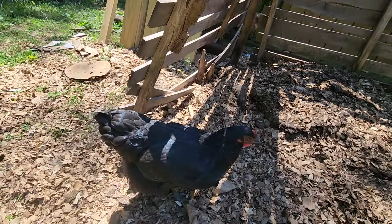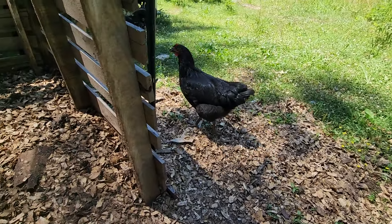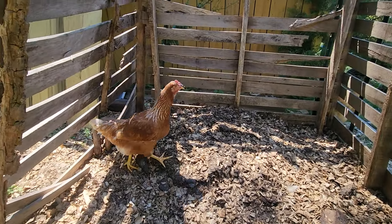Hey, chicky! Yeah, I'm talking about you. You talking to me? Well, here comes another chicky.